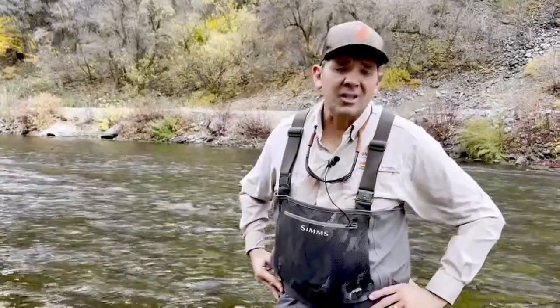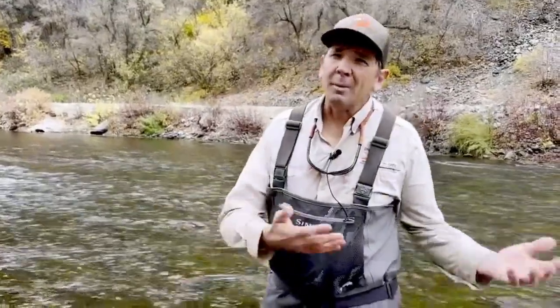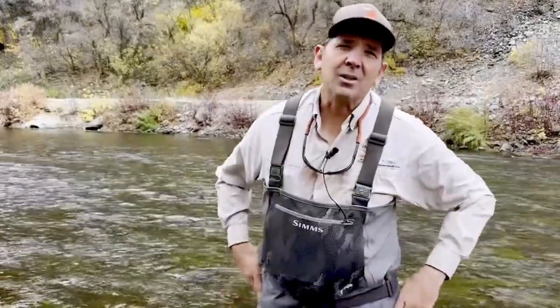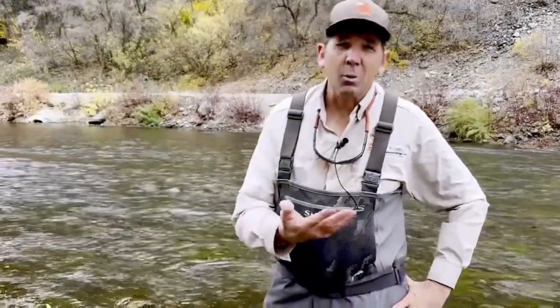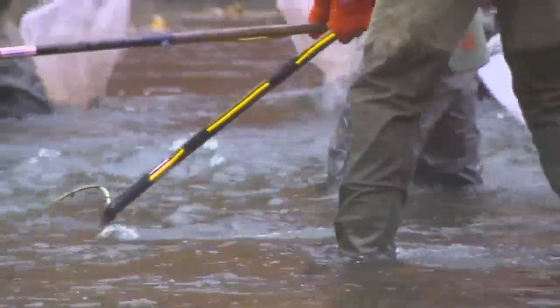We're using electricity — a very small amount — that allows us to stun the fish long enough for us to net them, put them in some live wells or some other buckets of water until we're ready to weigh and measure the fish. All right, netters, come right up by these guys.